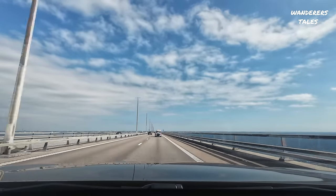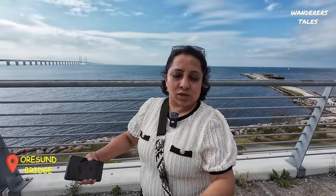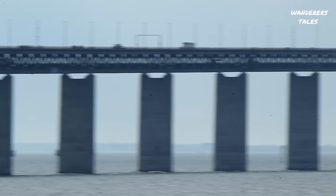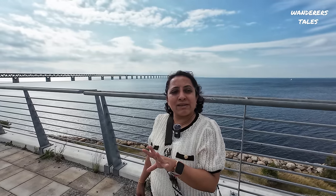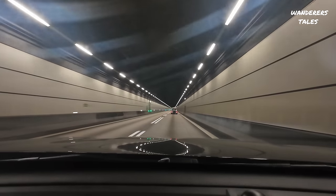The Øresund Bridge is famous for its combined motorway and railway structure in a single structure. This is supposed to be the second largest in Europe and it connects Denmark to Sweden. The most important part is the motorway and railway being combined in a single structure.